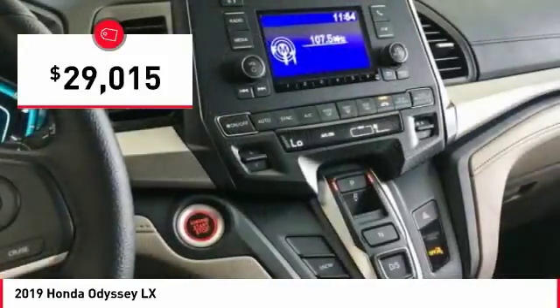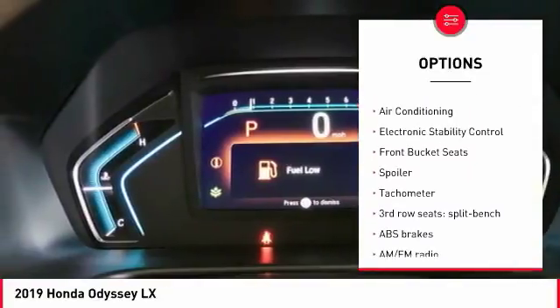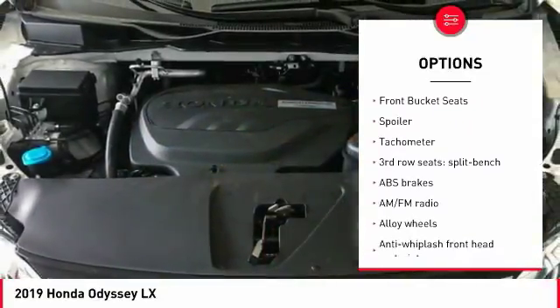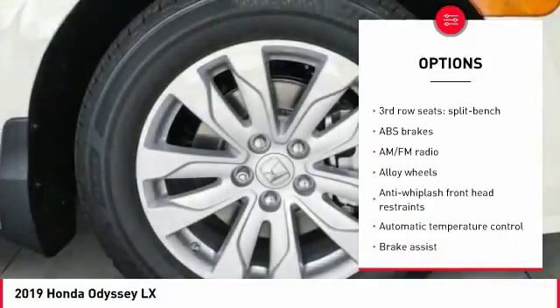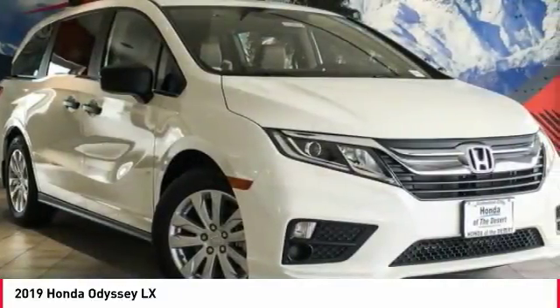Here are some of this vehicle's great options: traction control, power passenger seat, dual airbags, air conditioning, alloy wheels, power steering, four-wheel disc brakes, electronic stability control, power windows, trip computer.